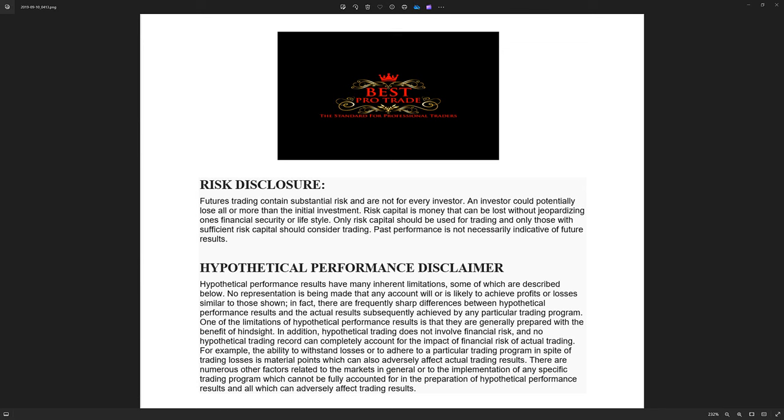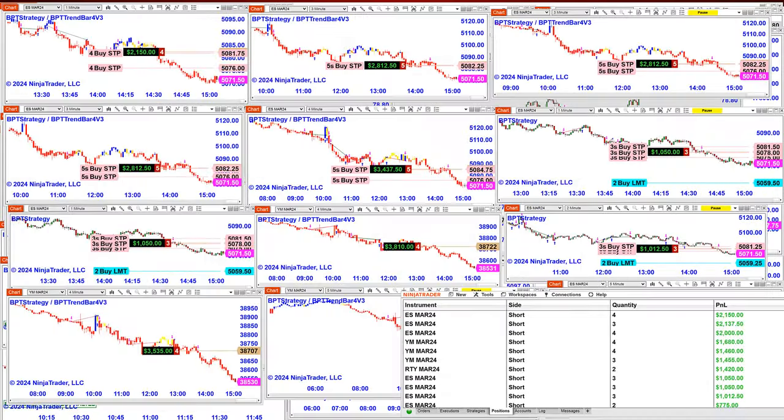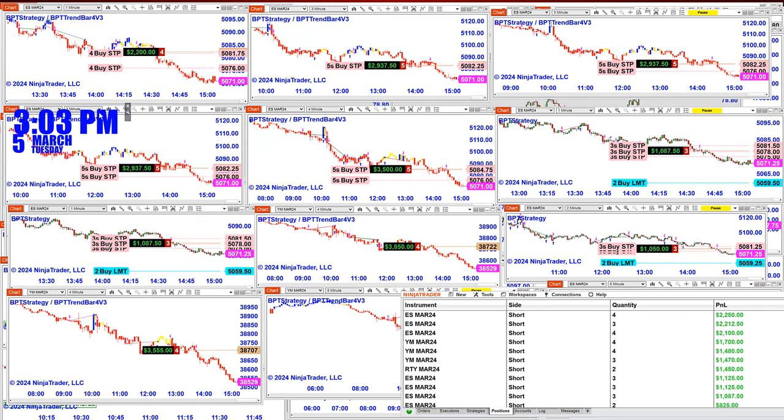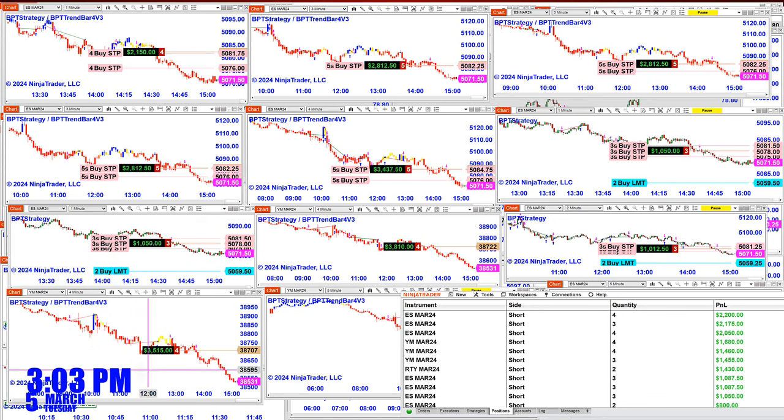Good day everyone and welcome. Before we start we have a disclosure — please be aware of risk in future trading. Today at this moment is 3 p.m., March the 5th, Tuesday. This is really interesting — today we finished most of the charts on the other channel around 11 o'clock this morning.